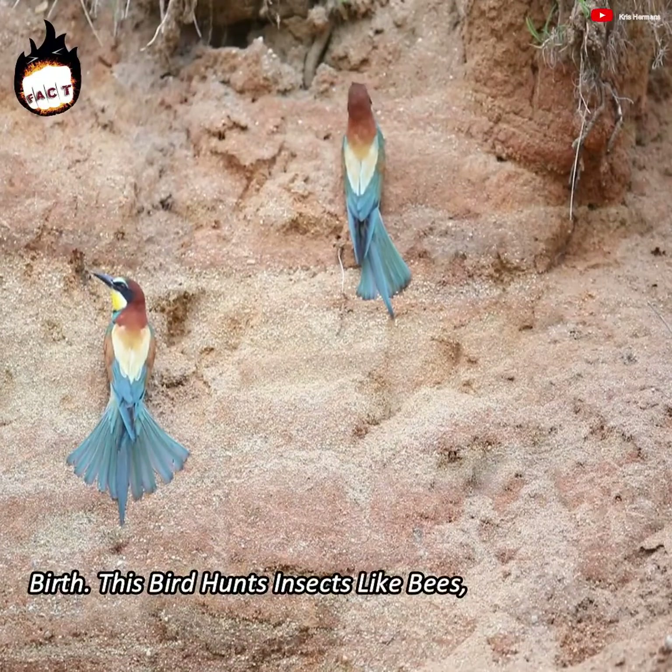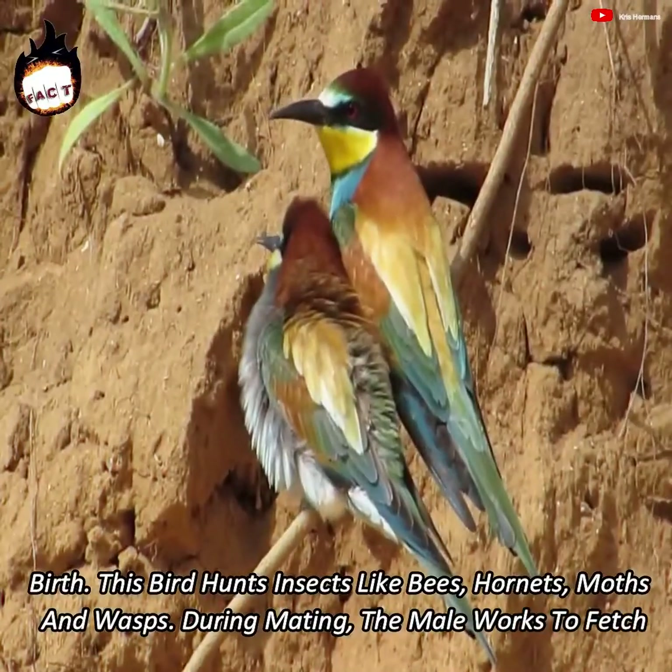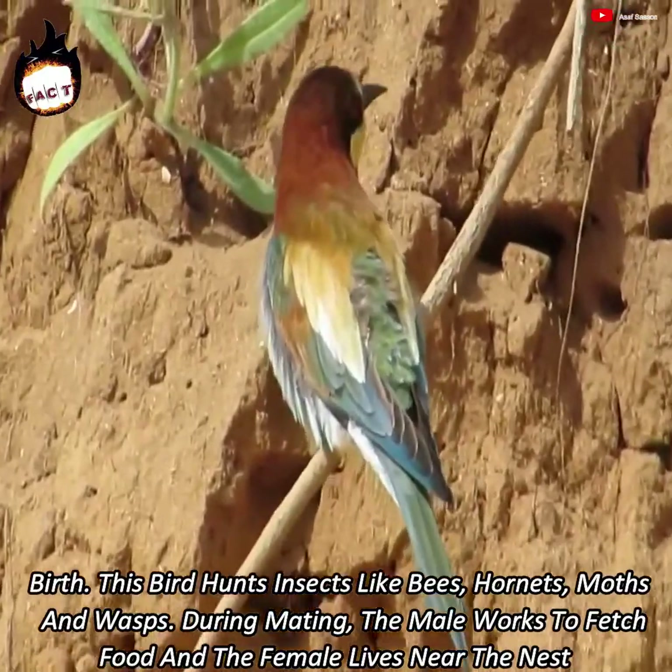This bird hunts insects like bees, hornets, moths, and wasps. During mating, the male works to fetch food and the female lives near the nest.